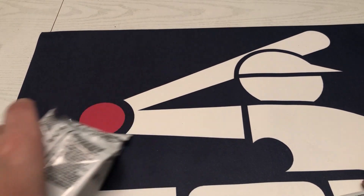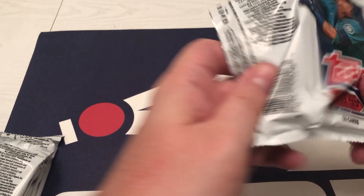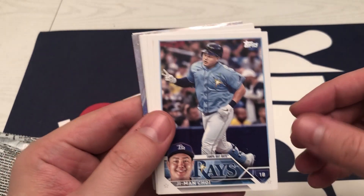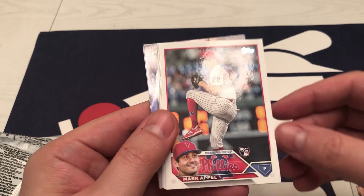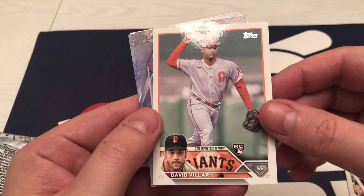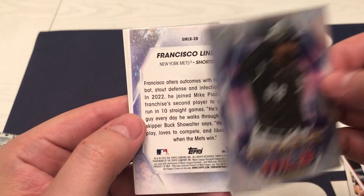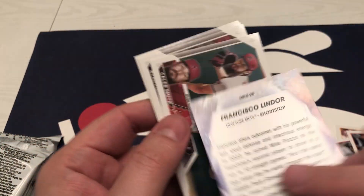All right, here we go — starting off with T.A. Choy, Hunter Brown, Drury, Markakis, Vogelbach, David Villar, Luba. Oh, Topps Chrome Stars of MLB — I didn't realize there were chrome versions of those. Not numbered, but there's a Lindor. And we've got Caleb Smith, McMahon.